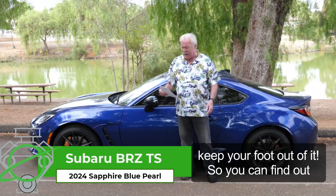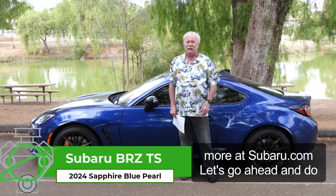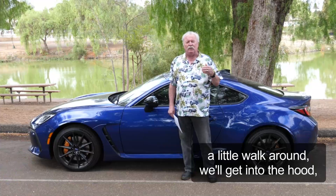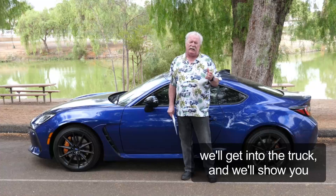You can find out more at Subaru.com. Let's go ahead and do a little walk-around — we'll get under the hood, get into the trunk, and show you that it does have some good trunk space and a whole lot more.